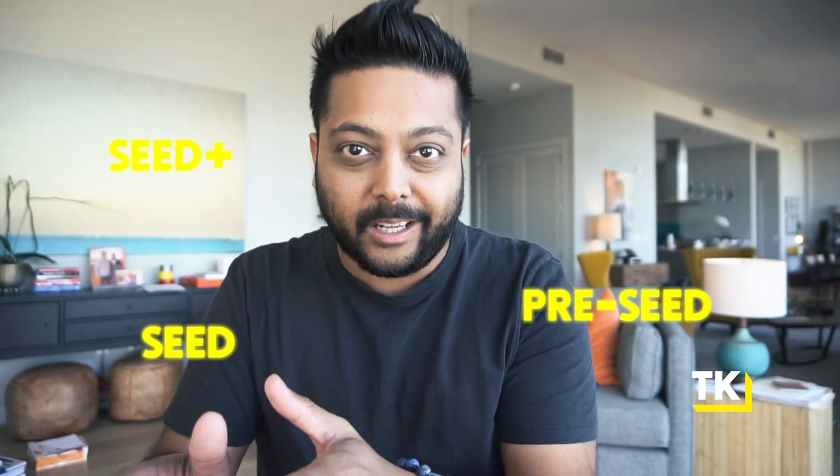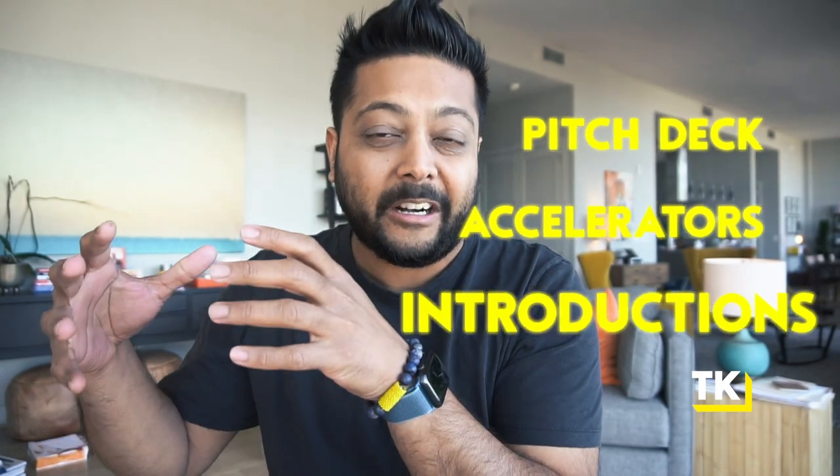If you're in the very early stages of building out your SaaS business and you're thinking about raising a seed round, it can get really complicated really fast. There's pre-seed, seed, seed plus, then there's series A, but then there's angels. And then when you get into figuring out what stage you're at, you have to figure out your pitch deck, accelerators, how to get introductions. It gets real complicated real fast.